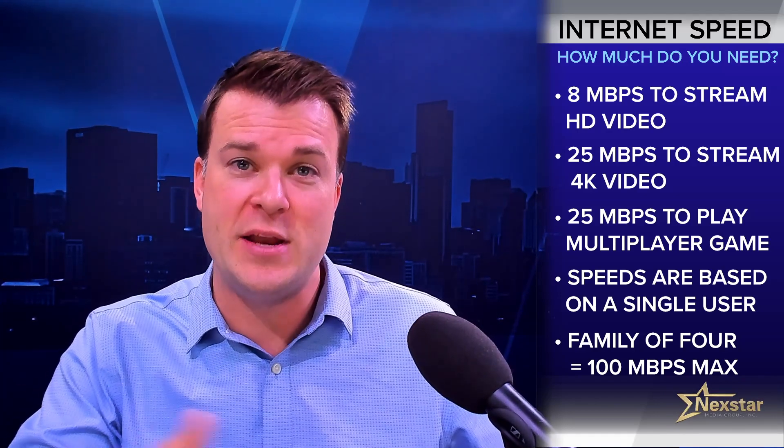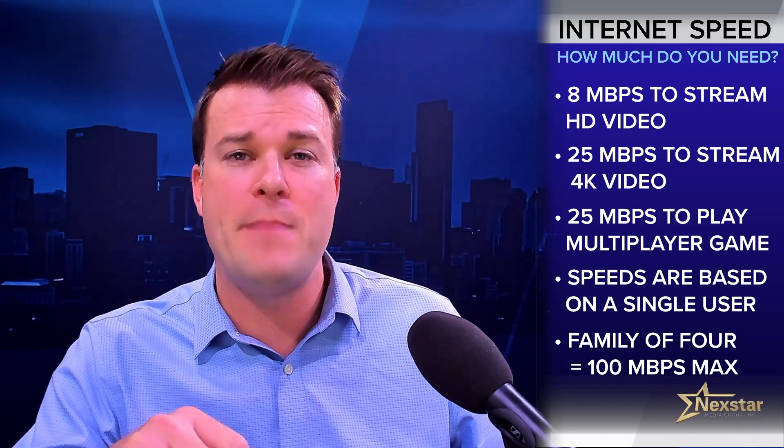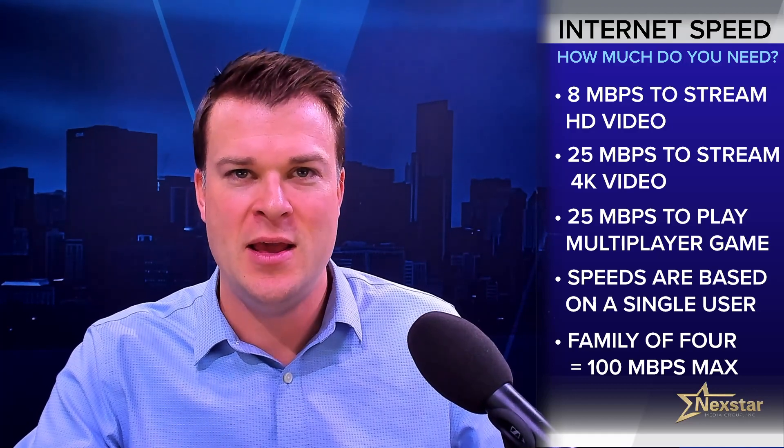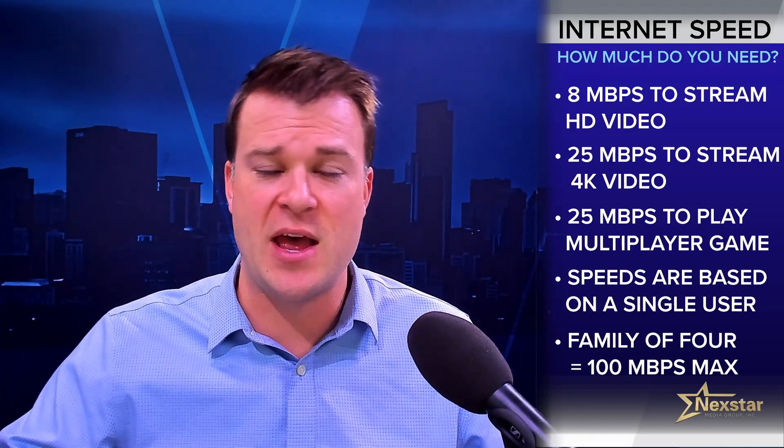That is a per-instance figure. So if you have four people in your house all watching 4K videos or playing just such a game, that means 100 megabits per second is all you need. Of course, if you are smart home obsessed and have dozens of connected devices, you might need a bit more. But if you're a one- or two-person household, more than likely you can save some cash and rock a lower internet speed without any issue. Happy hunting.